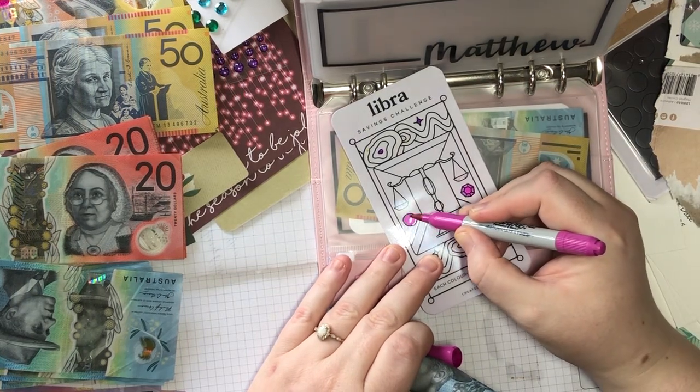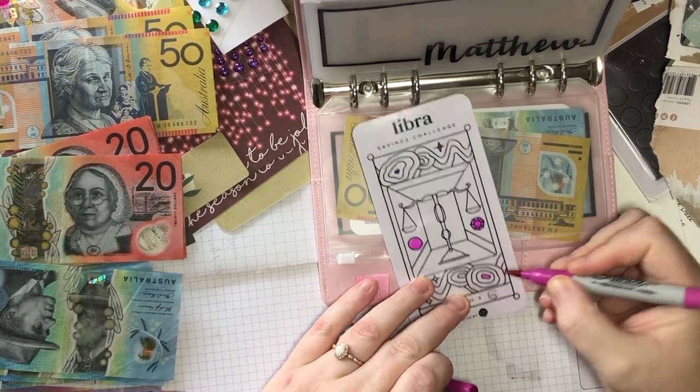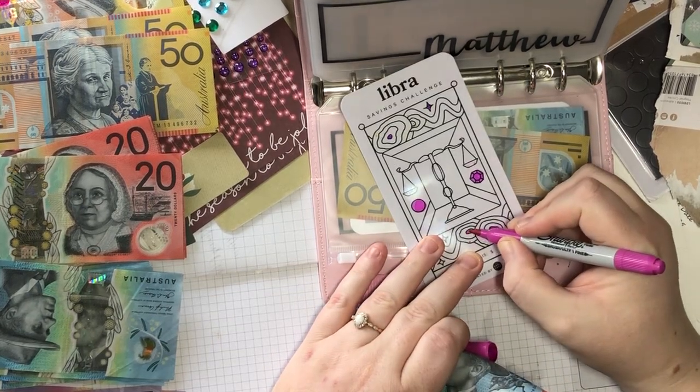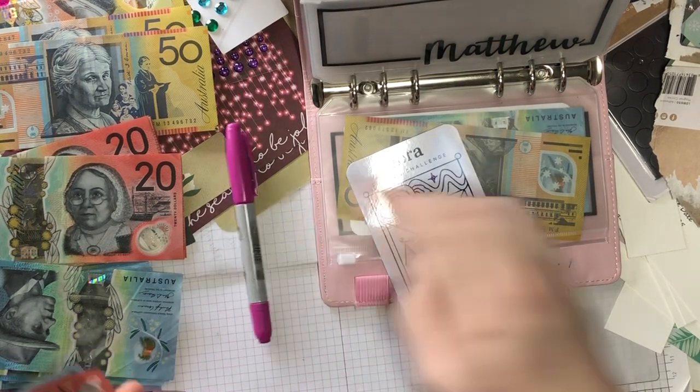Ten, fifteen, and twenty. Alrighty — now Matthew has 30.